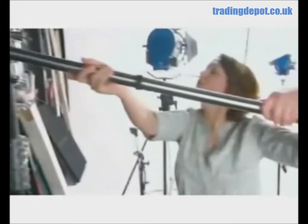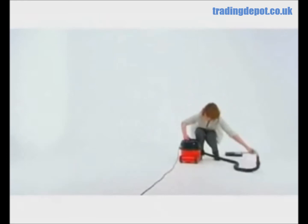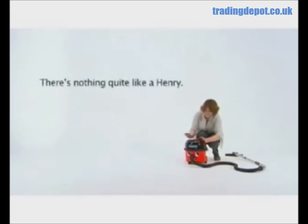Henry's been setting professional cleaning standards for over 20 years, with more than 5 million sold. There's just nothing quite like a Henry. Ask any Henry owner.